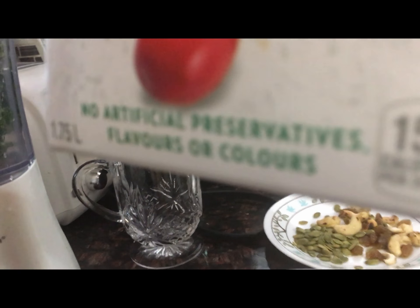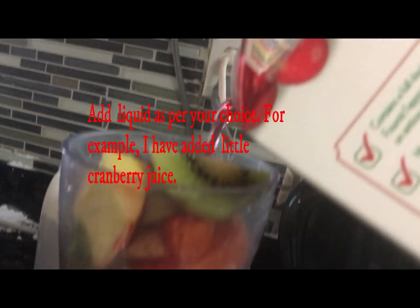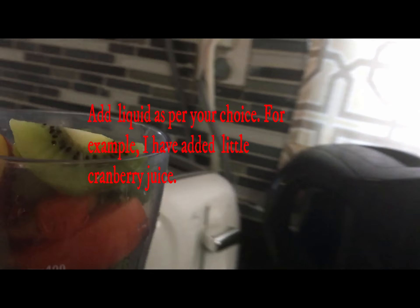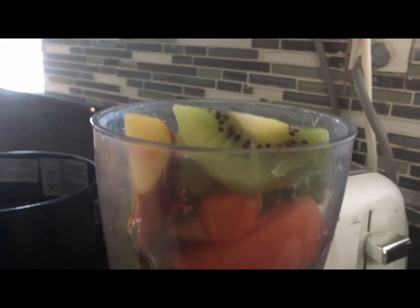Then I am going to blend it. It is always good to add some nuts and seeds, as we know they have good fatty acids and healthy fats, and also lots of fiber.